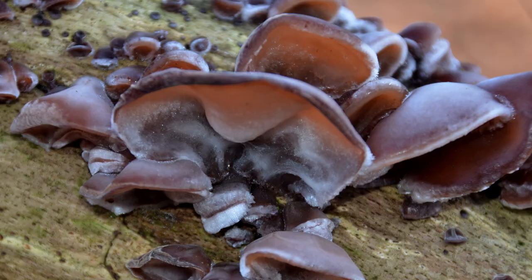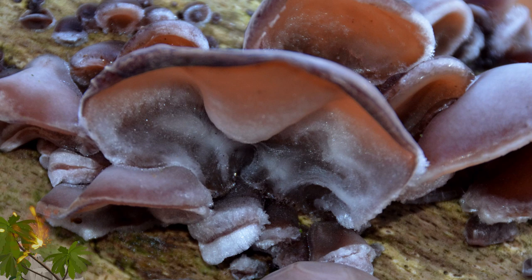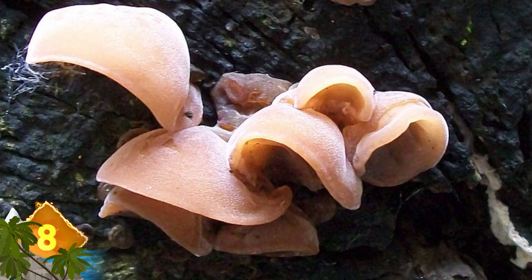Wood Ear. The jelly-like flesh of this fungus does bear a resemblance to the human organ. It even has very fine hairs and a series of irregular veins. Their name is inspired by the fact that the fungus grows on trees, where they can grow in groups, so they're also known as tree ears. In Japan and China, the edible fungus has been used for centuries as a delicacy and for medicinal purposes, said to have beneficial effects for those affected by anything from lung infections to high blood pressure, and even cancer.